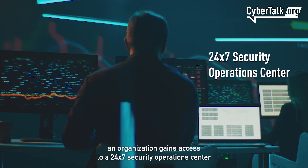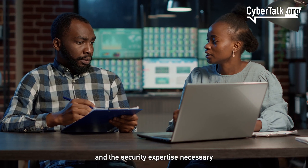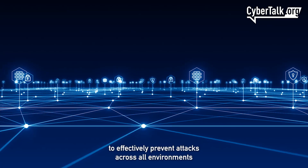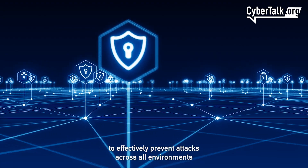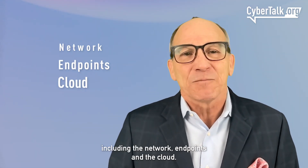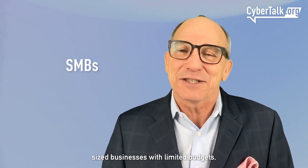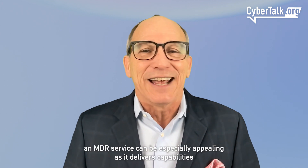Organizations also gain the security expertise necessary to effectively prevent attacks across all environments, including the network, endpoints, and the cloud. For many small and medium-sized businesses with limited budgets, an MDR service can be especially appealing.